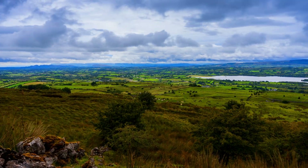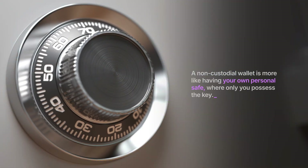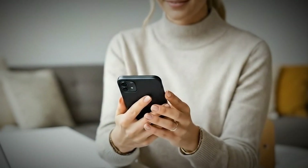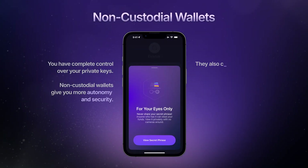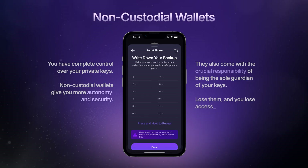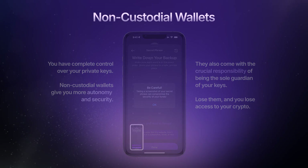Stepping away from the bank analogy, a non-custodial wallet is more like having your own personal safe, where only you possess the key. With these wallets, the power is in your hands — you have complete control over your private keys. Non-custodial wallets give you more autonomy and security, but they also come with the crucial responsibility of being the sole guardian of your keys. Lose them, and unfortunately, you lose access to your crypto.